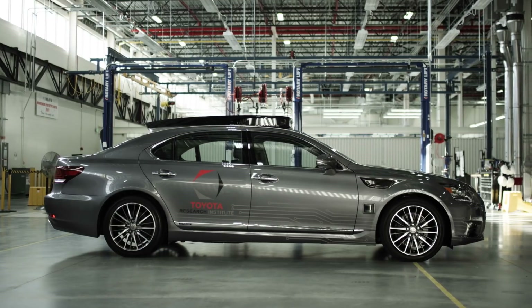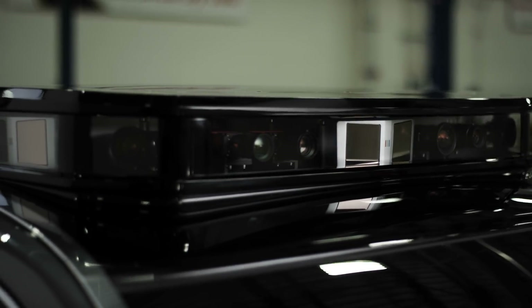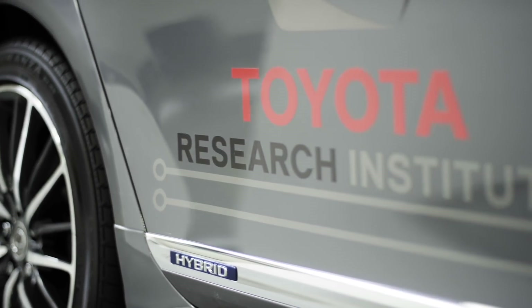Overall, we were able to succeed in creating a very integrated, sleek, and luxurious package that fits with the existing Lexus LS car. Toyota and Lexus are at the forefront of autonomous technology, and it's very exciting to be involved at such an early phase.